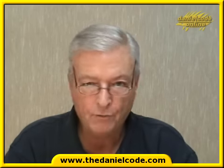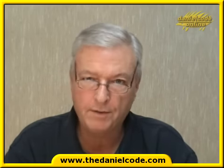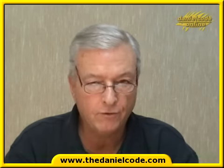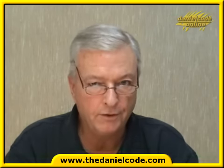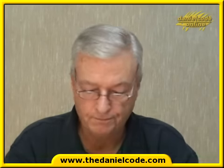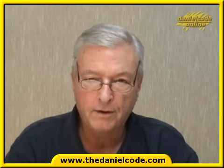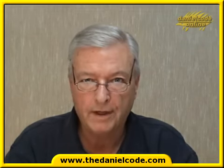That is how we trade gold at the Daniel Code — all other markets trade exactly the same. We hope you got those trades; if not, I hope this video has shown you how you could have got them. You are welcome to look at all the documents and videos at the Daniel Code website. I hope you have enjoyed this little talk today.